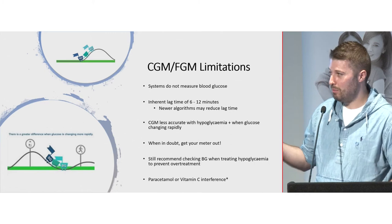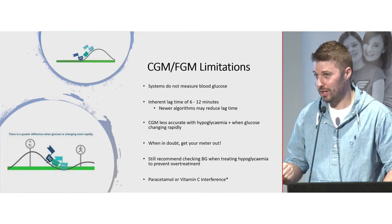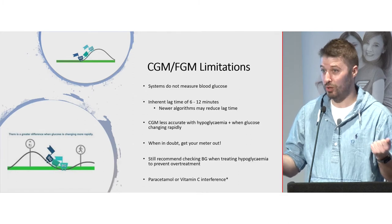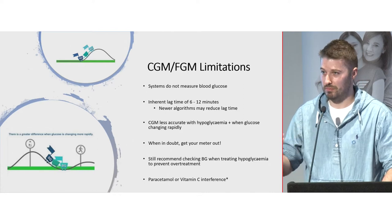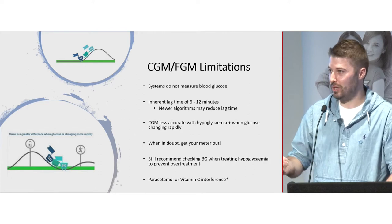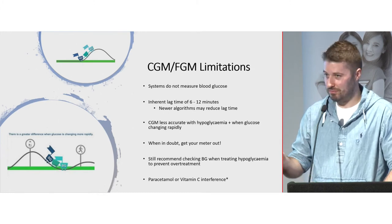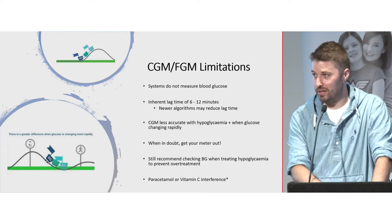Limitations of the technology: sensors are not measuring blood glucose — they're measuring interstitial glucose, so don't expect them to give the same reading as a blood glucose level. A lot of people ask if sensors measure blood glucose, but they don't. Because of that, there's a lag time between glucose moving from the blood to the interstitial space — roughly 6 to 12 minutes generally, though some people find it shorter. Newer CGMs have improved algorithms; the Dexcom G6 is reported to have a lag time of only four minutes.